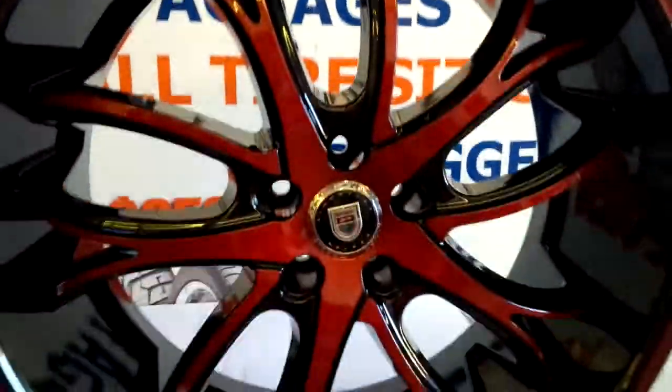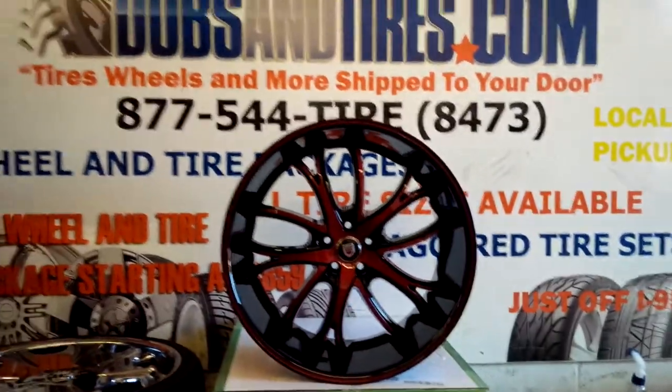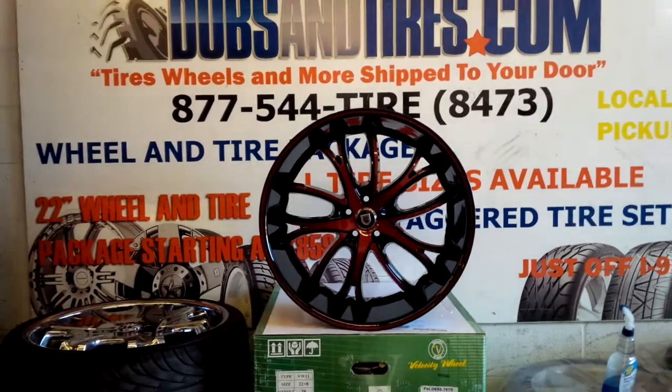Got the red pinstripe. Great looking Lexani Polaris. You can find these online at DozenTires.com or call us at 877-544-8473. These 22-inch wheels run about $1,800.